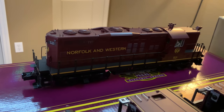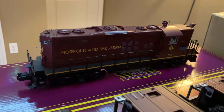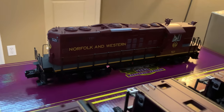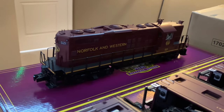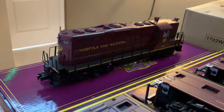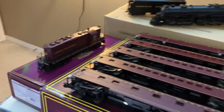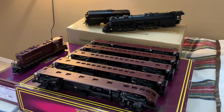Last but not least we have an MTH Premier Norfolk and Western GP9, the 521, which just so happens to be the engine currently at the Virginia Museum of Transportation in Roanoke. I've been interested in getting one of these for a while — I think these came out about two years ago — but I really wanted to have one of these redbirds in my fleet. So glad to finally have one. It sounds great and runs great.